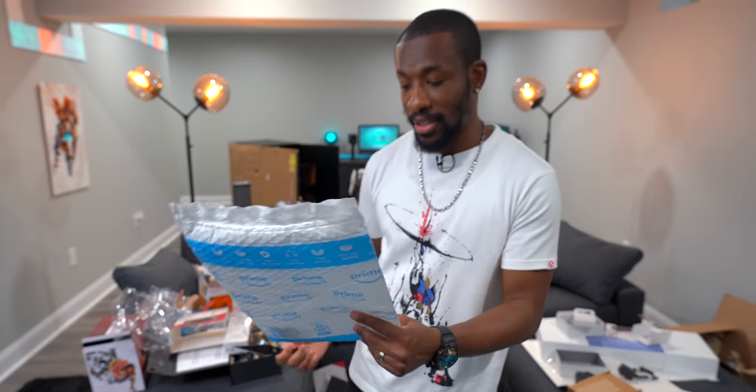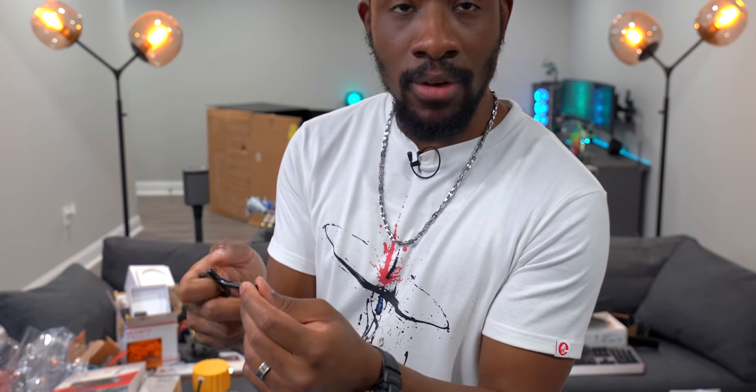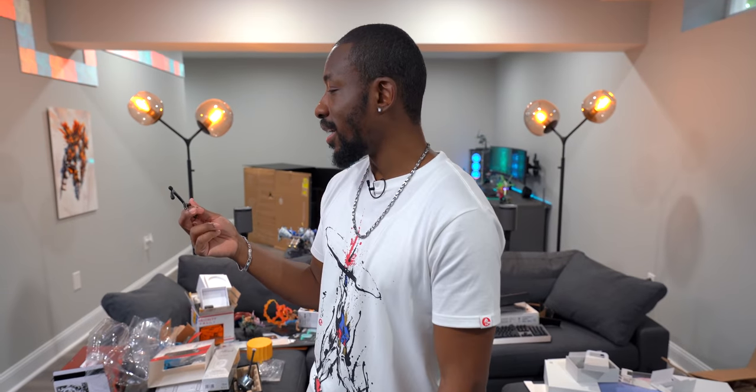Jay picked a touchless tool — a hygiene key device so you don't have to touch surfaces like elevator buttons or touch-screen ordering kiosks. It even has rubber nubs that work with smartphones. Useful in today's age, though Jay only got one — leaving the rest of the crew to fend for themselves.